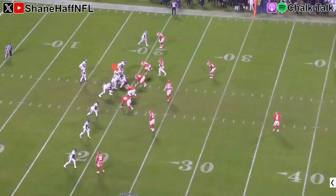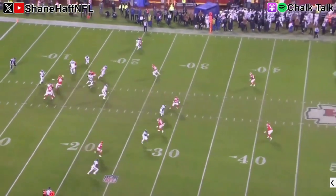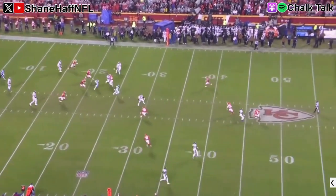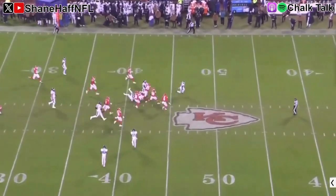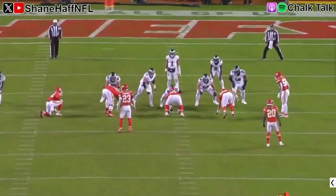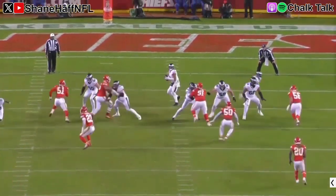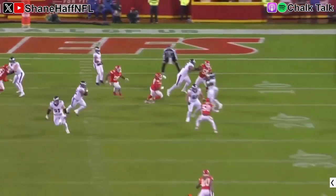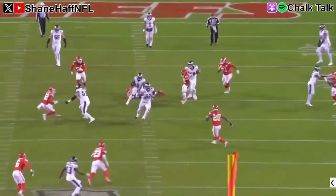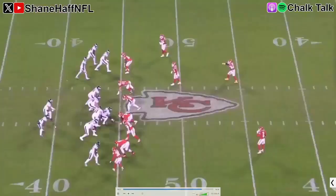Since it worked once, let's run it again. They go back to DeAndre Swift on the angle screen, and again it goes for a big play. With the Chiefs being aggressive, you can just shuck the defensive line and get to the second level. DeAndre Swift running in space behind his offensive linemen, weaponizing Jason Kelsey out on the move - it's so much fun to watch when they get Kelsey, Cam Juergens, and Landon Dickerson out on the move like this.